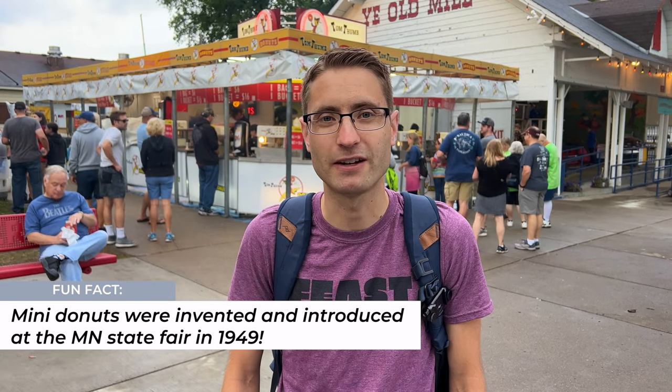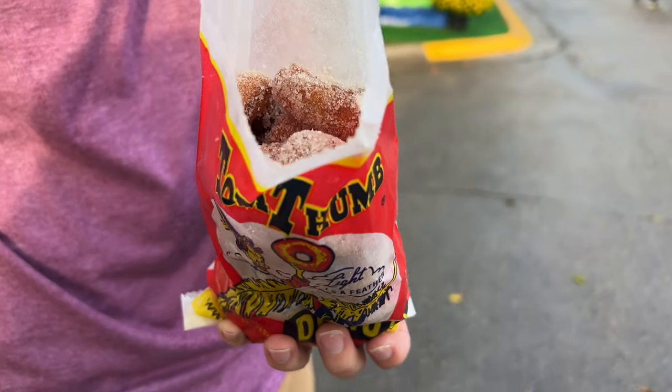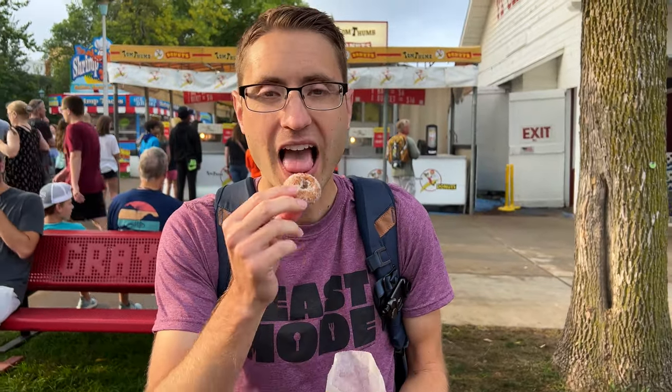Mini donuts are classic fair food. Tom Thumb donuts are some of the best — they were invented and introduced at the Minnesota State Fair in 1949. Let's get some. Well, we got our mini donuts, one of my favorites. So good. So sugary.